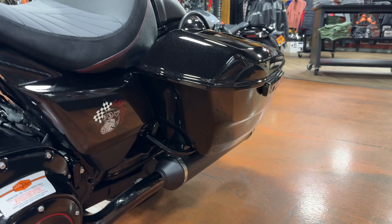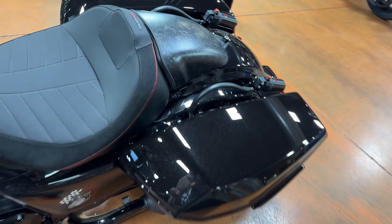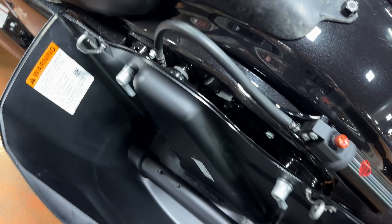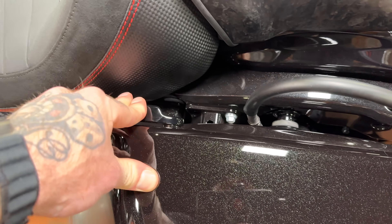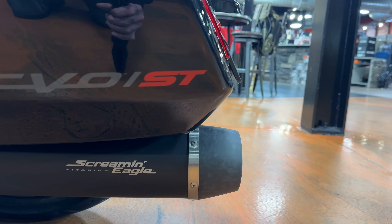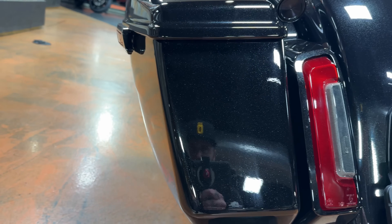Your saddlebags are the same bags coming on all the bikes now — we saw them in 2023 on the CVO, and now they're standard equipment on the Street Glide and Road Glide models. Nothing really changed inside; they still mount and come off the same way, still have the same one-touch, just a little different shape. I'll show you how they're tapered down at the back.